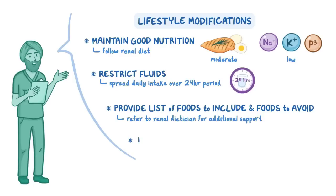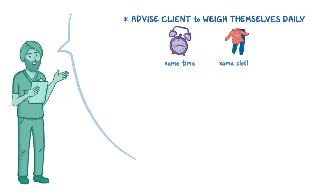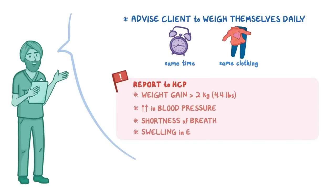Also, teach your client to safely self-administer any prescribed medications. Advise your client to weigh themselves daily at the same time and in the same type of clothing, and report any weight gain greater than 2 kilograms or 4.4 pounds, as well as any increases in blood pressure, shortness of breath, swelling in the extremities, or changes to their urine appearance, frequency, or volume.